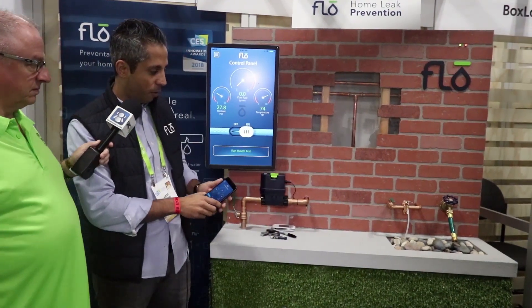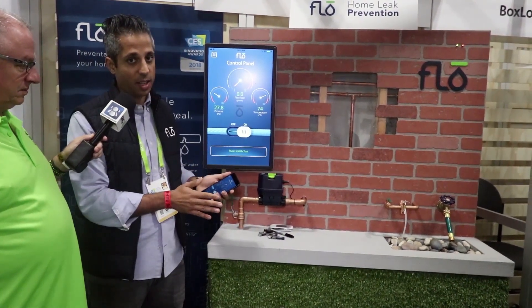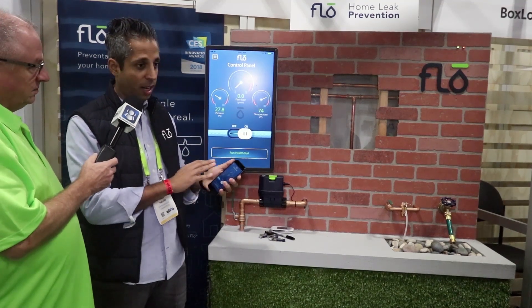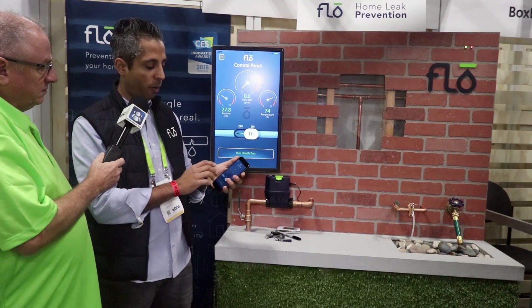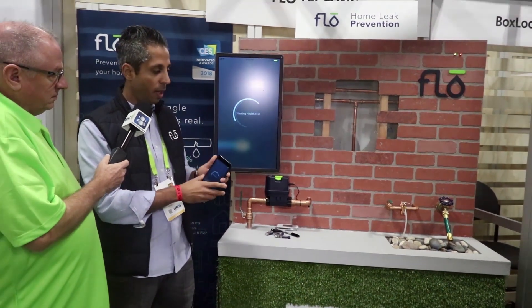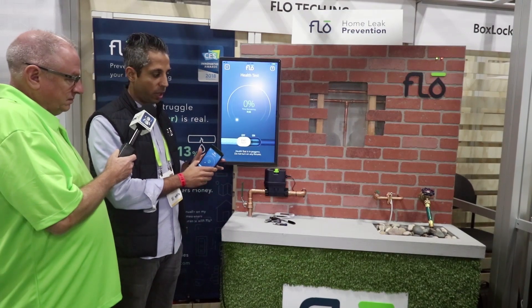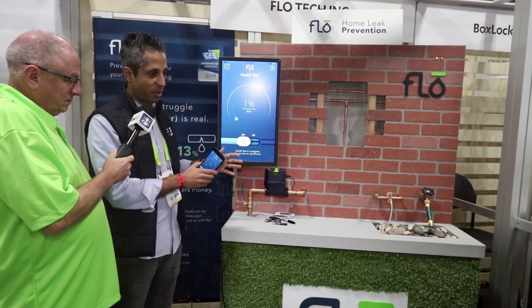A demo shows a tiny drip forming every few seconds — there's no way to detect anything like that unless you're proactively monitoring for pressure. Every day, automatically in the background, Flo runs one of its micro leak tests, which shuts off the water to the home for only a few minutes.